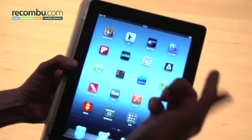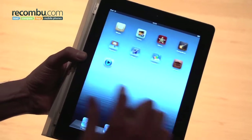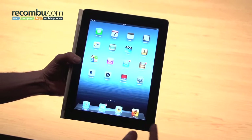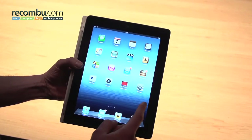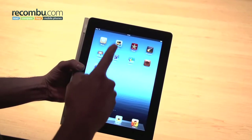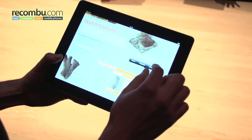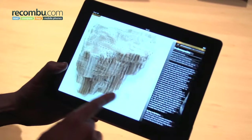The new iPad launches with iOS 5.1 and has a grid-style interface which will be familiar to iPad users. The 9.7-inch screen remains, but Apple has updated it dramatically. It's now a retina display with a resolution of 2048 by 1536 pixels, four times the number of pixels in the iPad 2.